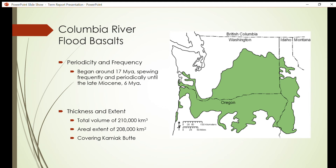The Columbia River Basalt Group is generally considered to have begun around 17 million years ago during the Miocene. These fissure events continued spewing basalt frequently for millions of years until finally ending in the late Miocene, six million years ago.